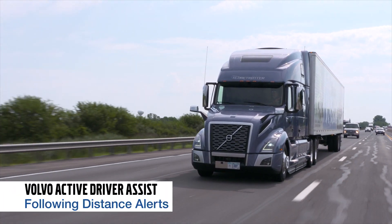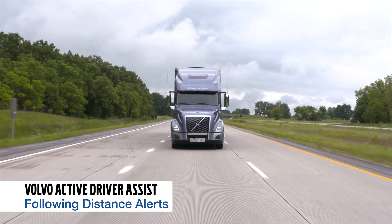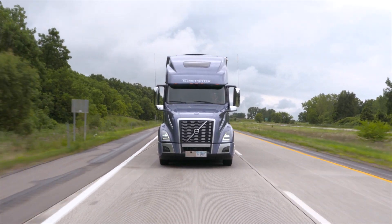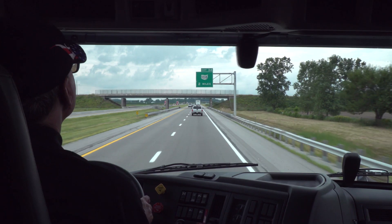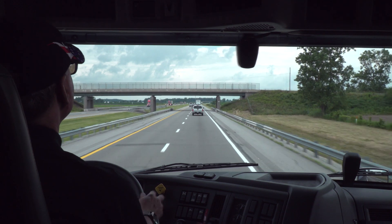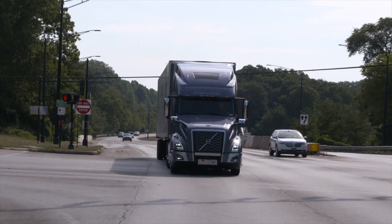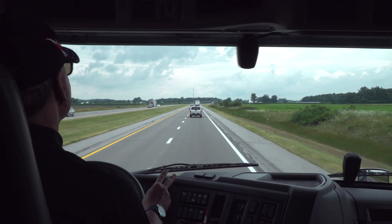Volvo Active Driver Assist features following distance alerts that let you know when the gap between you and a forward vehicle is closing. Typically above 37 miles an hour, Volvo Active Driver Assist will give you three alerts: a close, closer, and closest alert. Below 37, it gives two — a closer and closest alert.